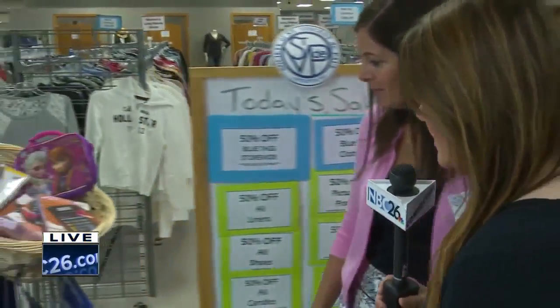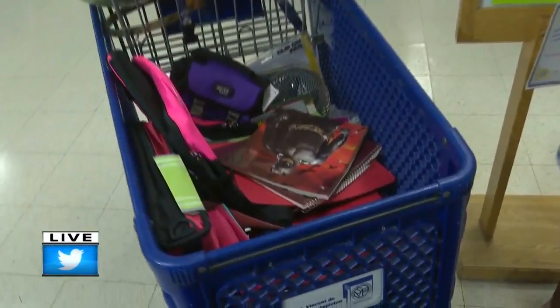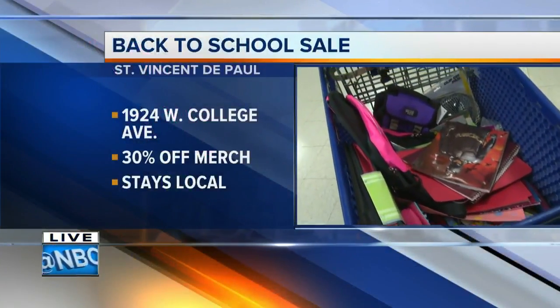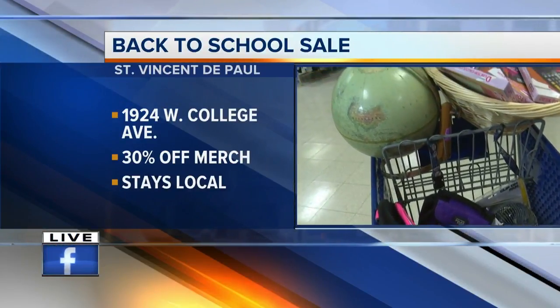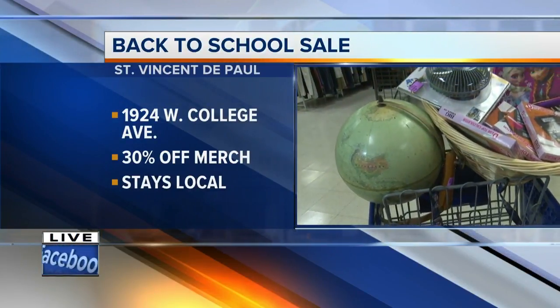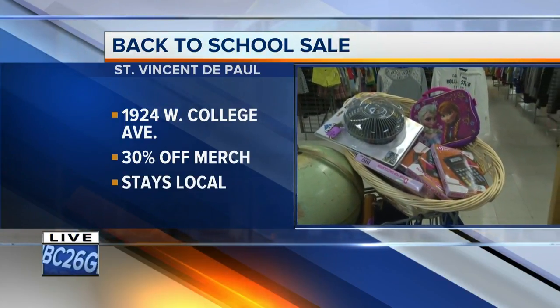We've got a cart over here full of all these goodies — lunch boxes and lots of really good things. You were also mentioning there are some board games back there, so even teachers can come out and take advantage. I used to be a teacher, and one of the things I like to do at the beginning of the school year is stock up on extra supplies. If you need a little bit of extra clothing, boots, coats — anything like that — everything in the store today is 30% off. It's a great way to stock up for back-to-school.